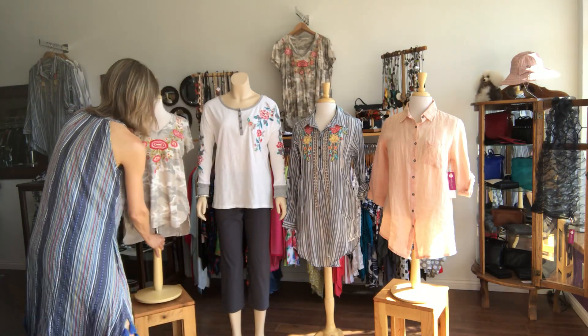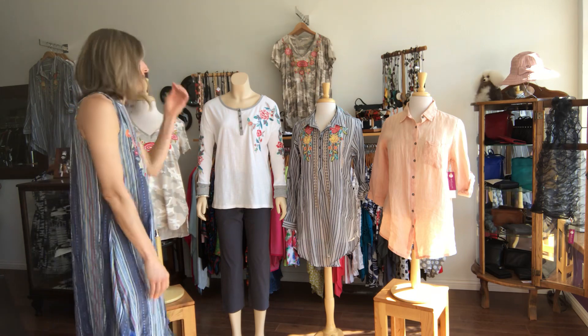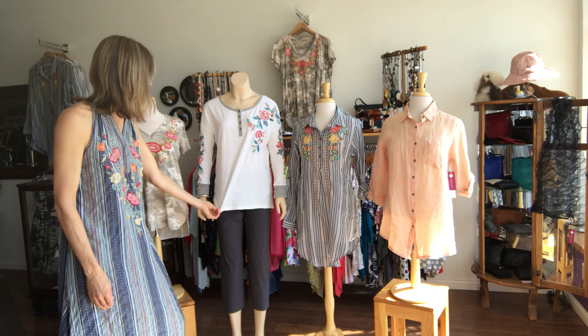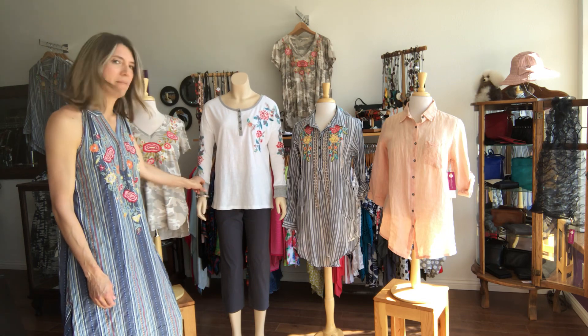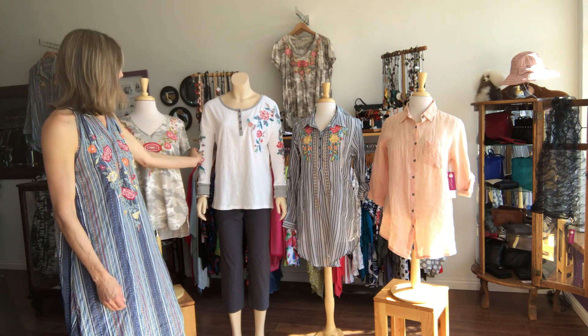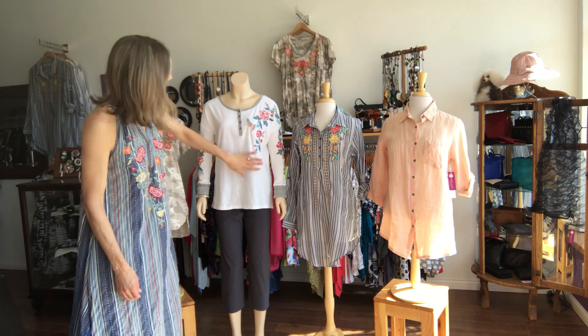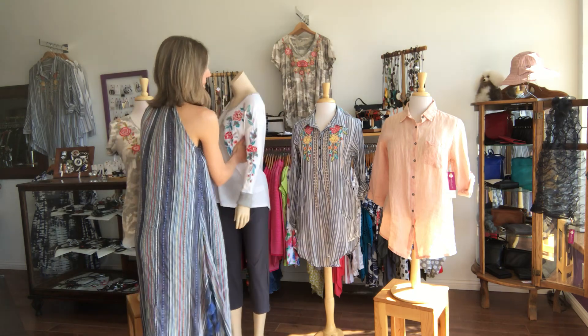The next top is called the RAE top, R-A-E. Some more embroidery, a little bit longer sleeve, it's cotton slub, a little bit of a cuff, and some really nice, pretty turquoise detail embroidery on both arms and the front, and then just a little bit around the back.